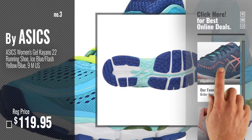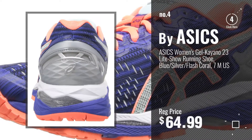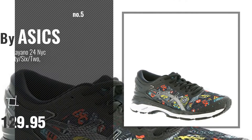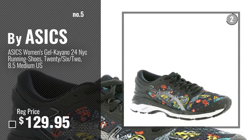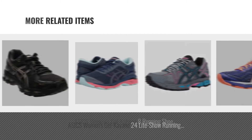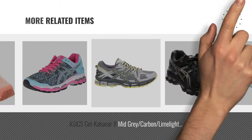Just click this circle in the corner. Number 4. Number 5, Also by ASICS. For more great related products, full details and online deals, just click this circle.